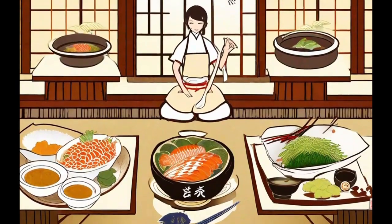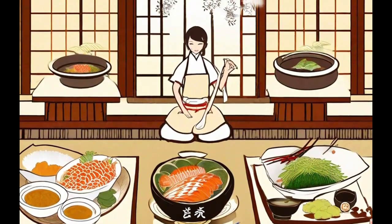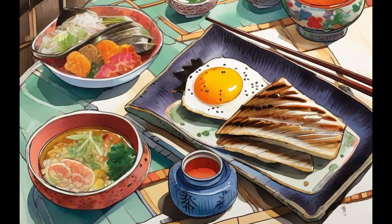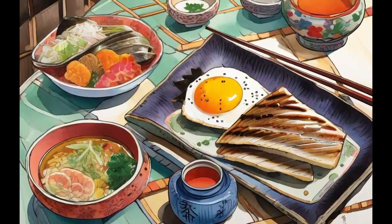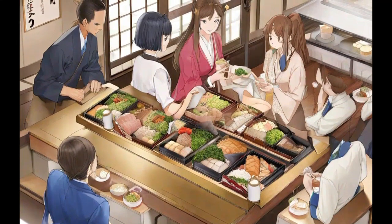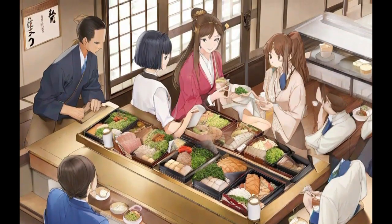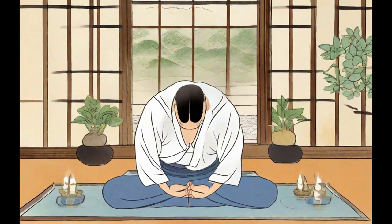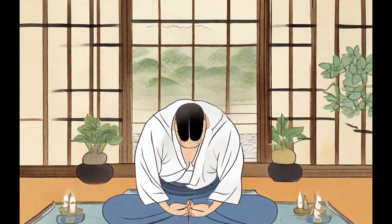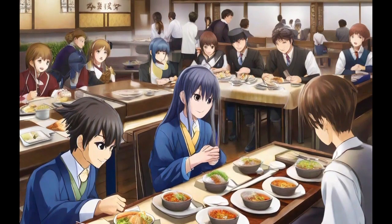Shushoku dining is a concept originating in Japan and relates to the type of food consumed before embarking on the process of job hunting, known as Shushoku Katsudo. It is considered a crucial part of preparing for a job interview or a job fair, focusing on healthy and balanced foods that provide energy and mental clarity, such as fish, rice, vegetables, and fruits. The belief is that a proper diet not only strengthens the body but also boosts confidence and concentration, essential elements for success in the job-seeking process. Shushoku dining demonstrates how Japanese culture values the connection between health and well-being in all areas of life.